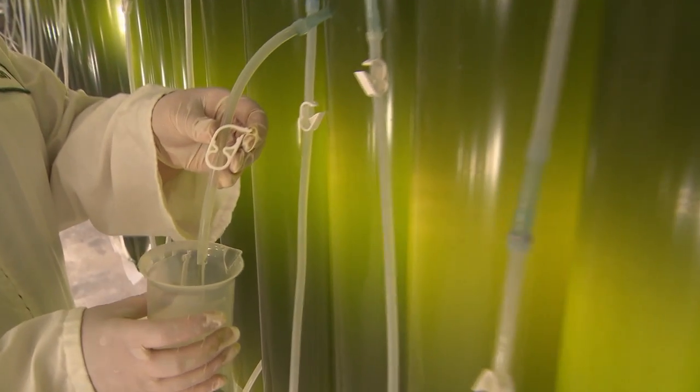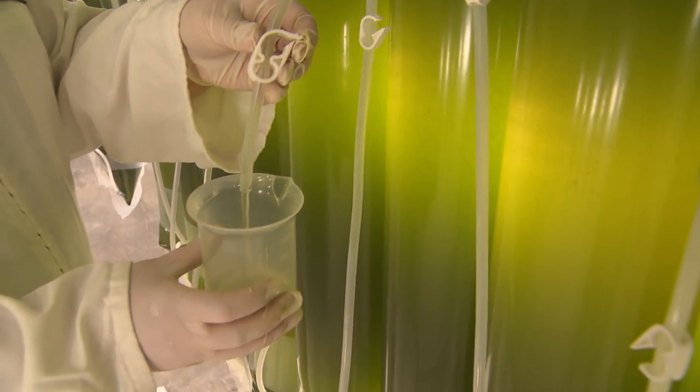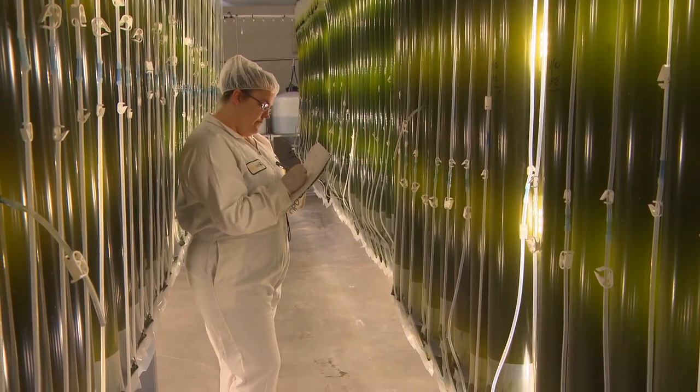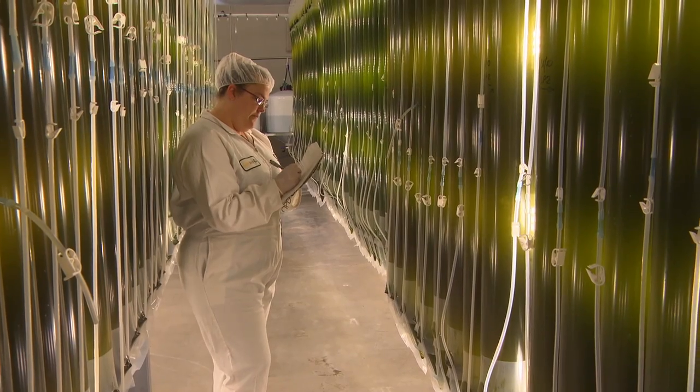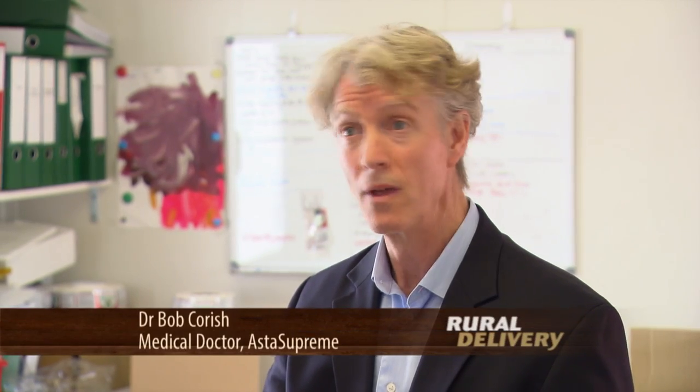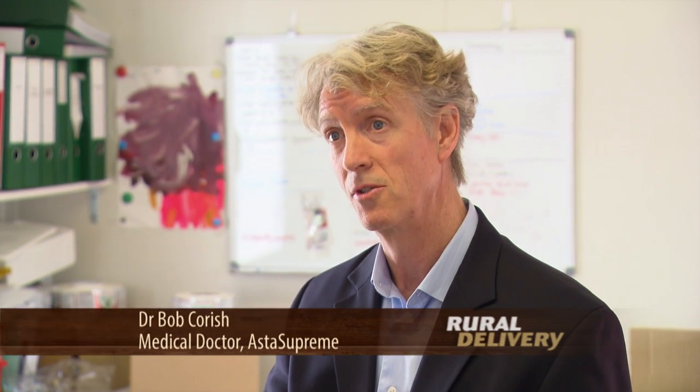In layman's terms, an antioxidant is something that wipes up toxic molecules. Toxic molecules will attack cells and attack tissues. They come from sunlight, herbicides, pesticides, food additives, and smoking. When they attack your cells, these are the things that we think initiate inflammation, heart disease, dementia, diabetes and other medical conditions. Ideally, we want something to mop up these free radicals before they can initiate the problems.